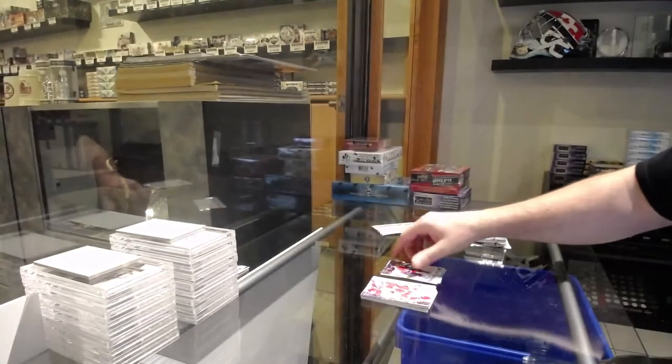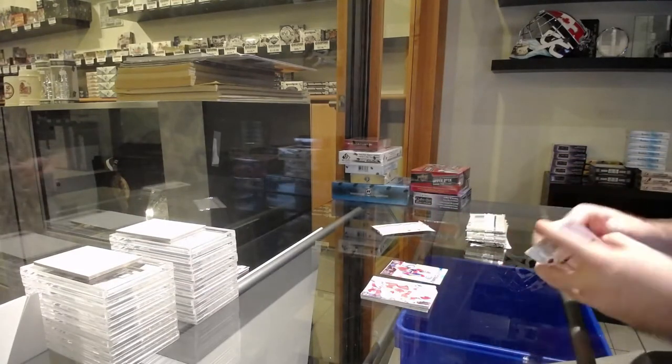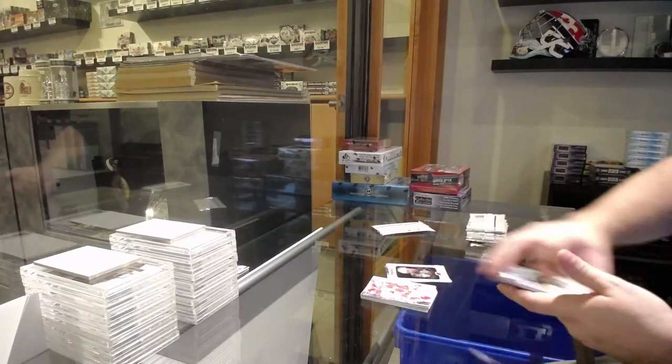Suzuki Young Guns — good one to get graded, by the way. And speaking of grading, we will be doing the grading special on Sunday. Portraits Rookies of Hag for the Golden Knights.